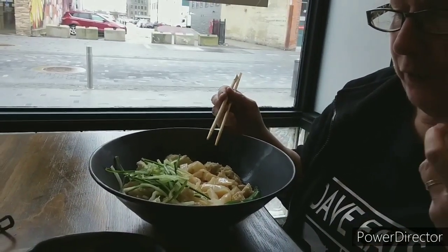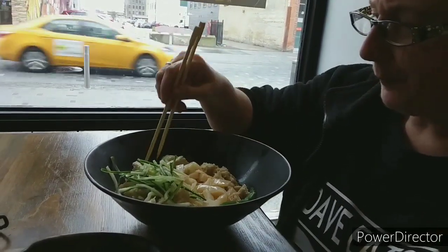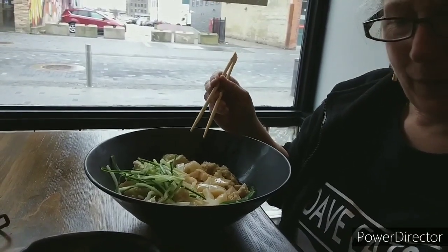I just want to say that bowl was only six bucks, wasn't it? Yes. Six dollars. And that combo I had was fifteen dollars, I think, including the beverage.